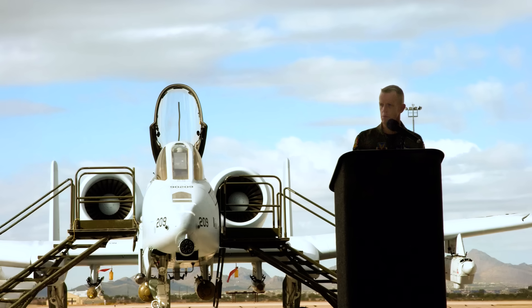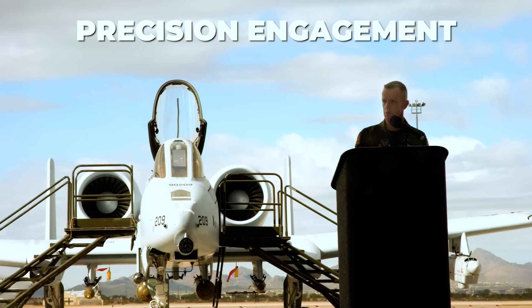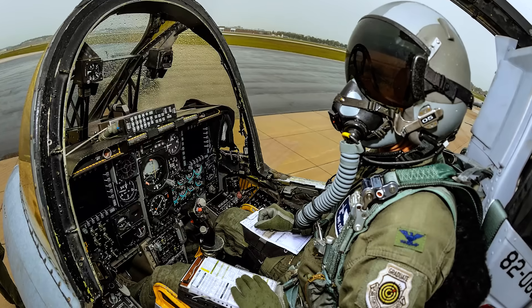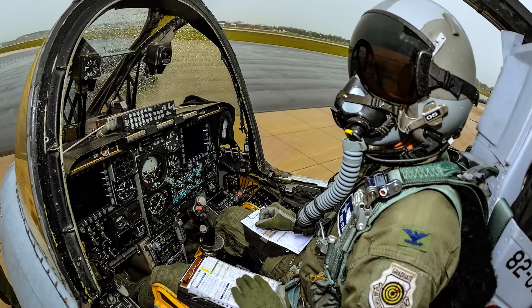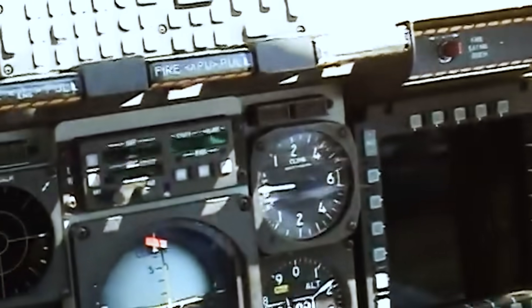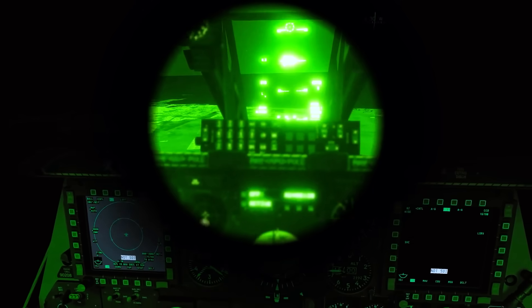The modernization of the A-10 began in 2005 with the Precision Engagement Upgrade Program. This comprehensive update replaced the A-10's dated cockpit dials and gauges with state-of-the-art digital color multifunction displays, compatible with night vision goggles.